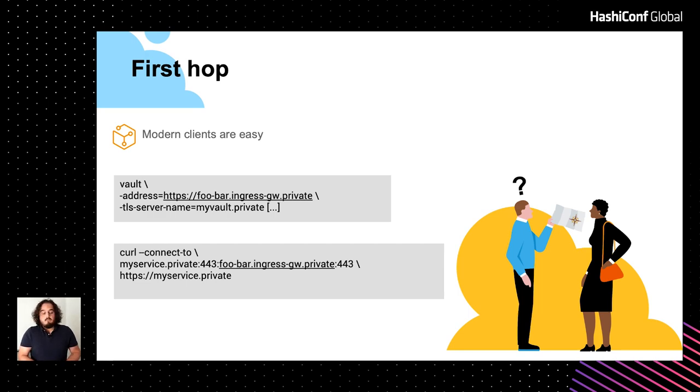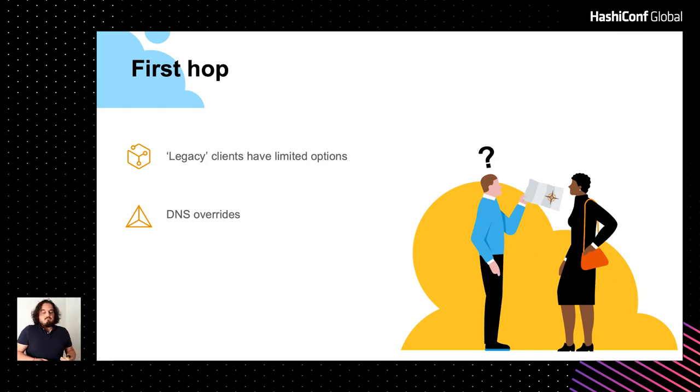Legacy clients are where we have more problems. The only way — unless you start rebuilding libraries and software — is to override DNS. You intercept DNS requests and respond with crafted responses that return the IP address and port of the ingress gateway you want the client to use. That requires a lot of involvement from the service team. We started with the idea that we wanted them to ignore we existed, and now we can't go back asking them to override DNS, because that's not easy and depending on the technology they're using, it might not even be possible.